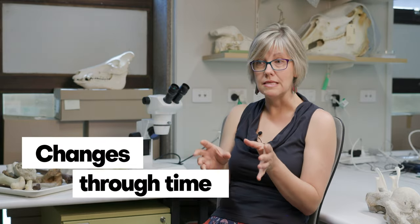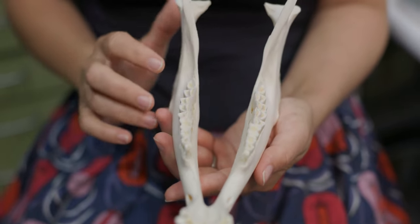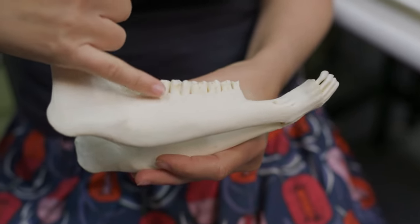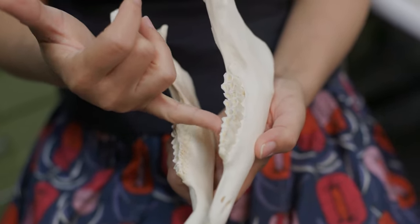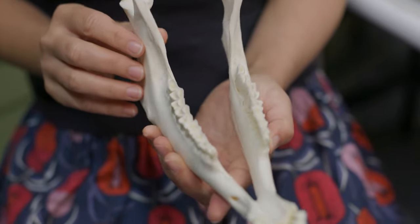Climate is a big factor, and we can work that out from the kinds of species that were present and whether that shifted over time. We can look at things like teeth and use isotope chemistry to determine whether it was particularly wet during a period of time or if it dried out. There's all this interesting information locked into animal remains.